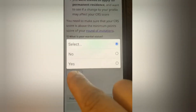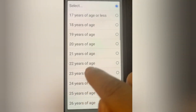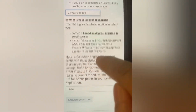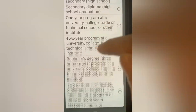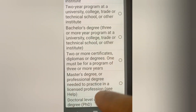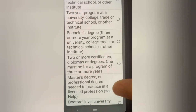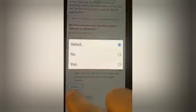Will your spouse or common law partner come to Canada with you? Yes. How old are you? I am inputting 25 years old. What is your level of education? The options are secondary, bachelor's degree, master's degree, or PhD. I am selecting master's degree. Have you earned a Canadian degree, diploma or certificate? In this case, no.